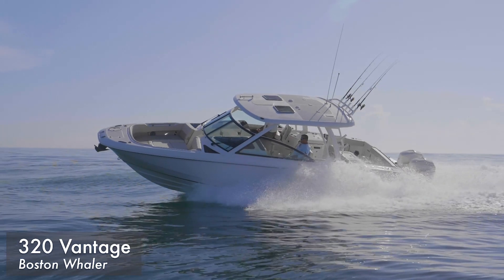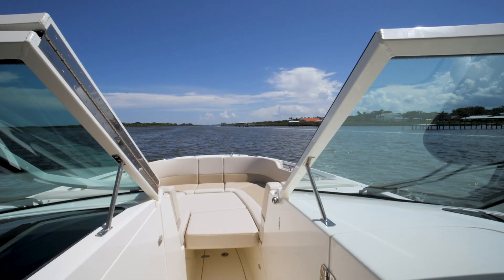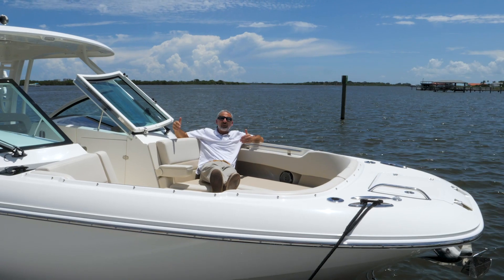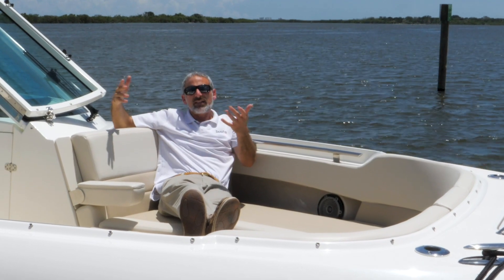Today we're on a Boston Whaler Vantage 320. This is a very versatile boat — that's what the dual console design is all about. We're going to go through this boat and look at how it can help you go fishing, enjoy water sports, and enjoy a number of different activities.